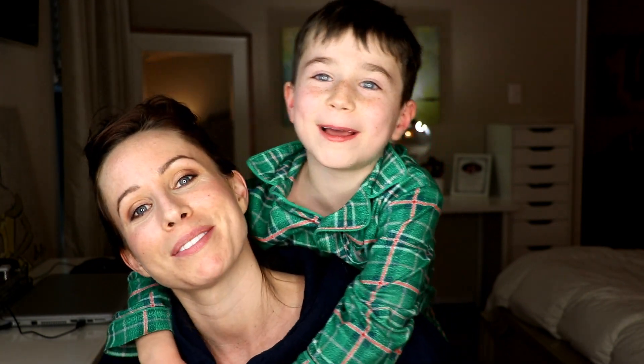Thank you guys so much for watching. This is traditionally a little bit different the way I do a foundation review, but we got the whole fam in here today. We're adding in some vlog footage and just rolling with whatever life is serving us. I hope you guys have a fabulous rest of your day and we'll chat soon. Bye!